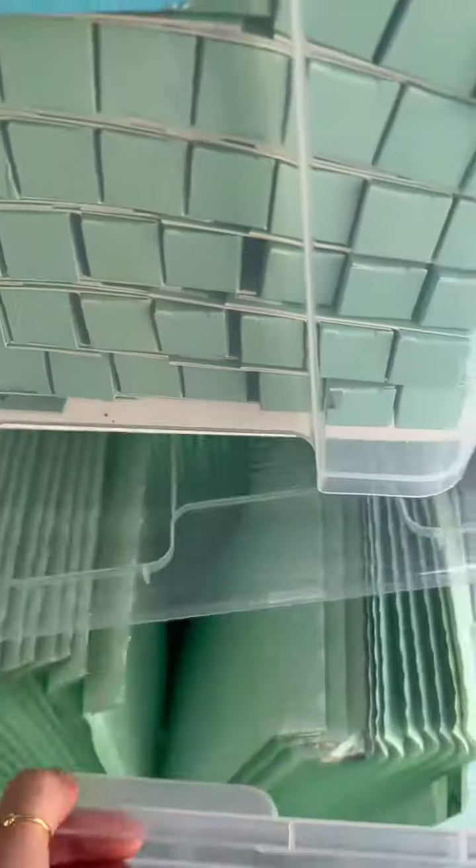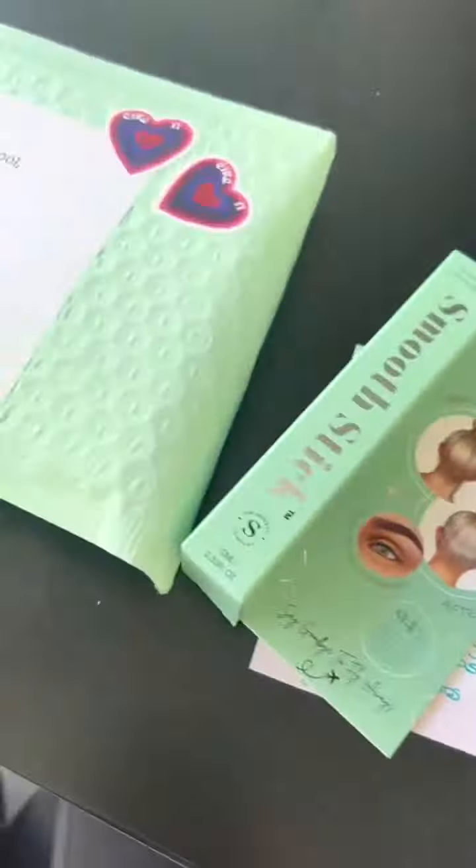Then we got some pure packages ready to send out, and we went to the post office to deliver them on the way to the RDS.